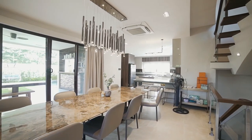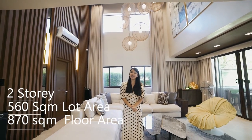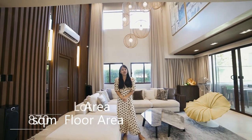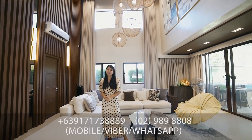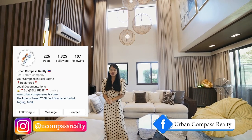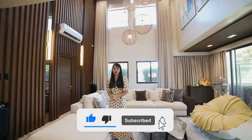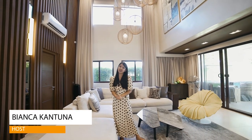This beautiful brand new two-story house has a lot area of 560 square meters and 870 square meters of floor area, for sale at 95 million pesos. For inquiries, please send a message to Urban Compass Realty on Facebook and Instagram. Please don't forget to like and subscribe to our YouTube channel, Urban Compass Realty. I'm Bianca — until our next video, see you!